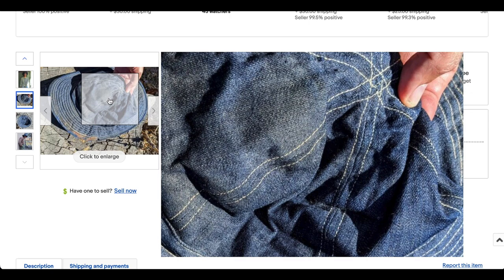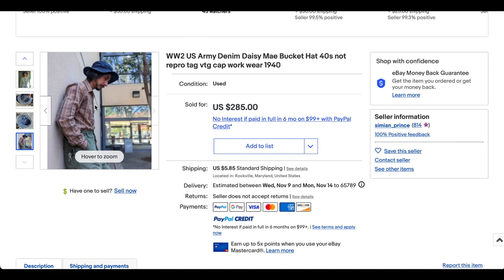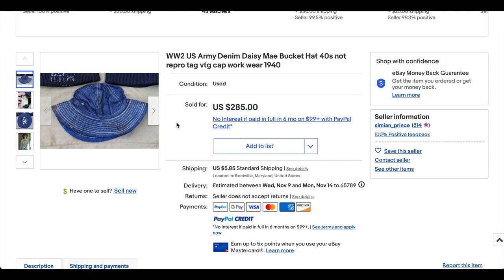This one looks a little bit dirtier than some of the other pictures, but still — look at that bucket hat. That kind of looks like Adam Driver. Anyway, super hipster hat I guess now, but an awesome piece of history. This one sold for $285. I'm definitely going to keep my eyes out for one of these guys.